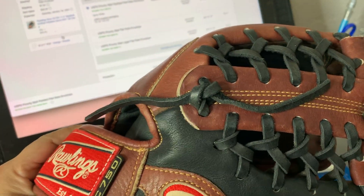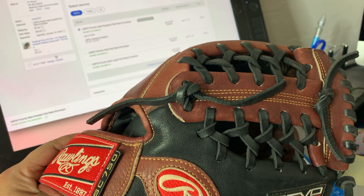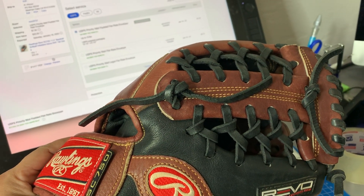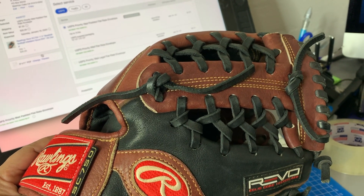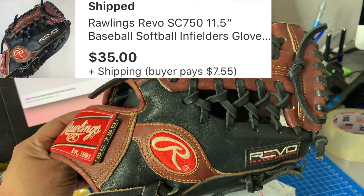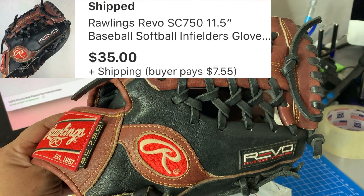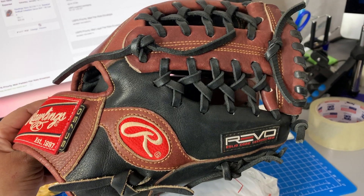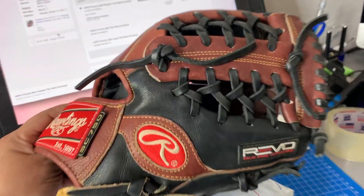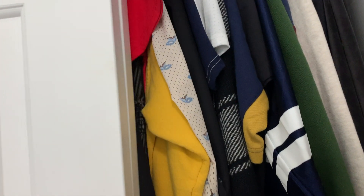This is a Rawlings Revel SC 750, 11.5 inch baseball softball infielder's glove, right hand throw, 130 deep — sold for 35 bucks, going in the padded flat rate flow for 7.55. I bought this for four bucks.